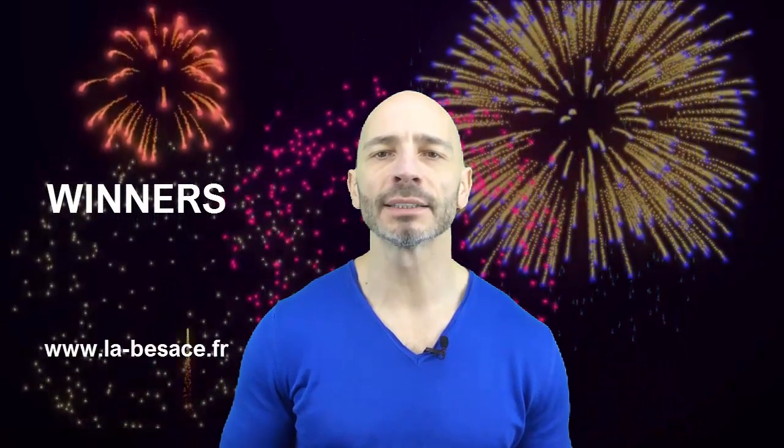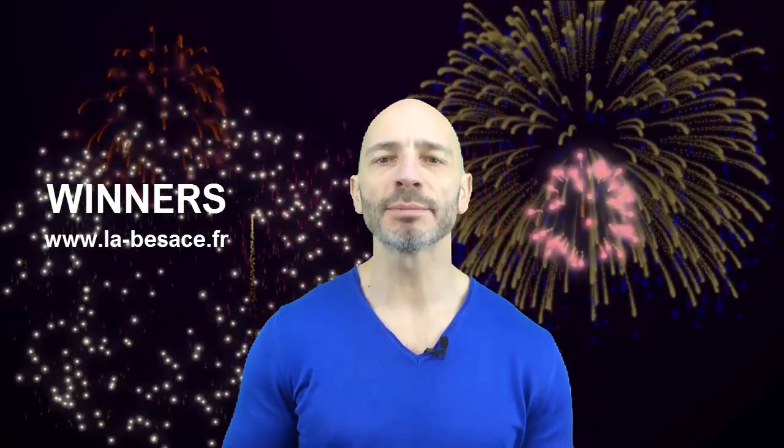Hi everyone, and congratulations to the owners of labeusasse.fr who have won this month's Ranking Academy's free website audit. Within a few minutes, you will discover where the owners of this charming French B&B are going wrong and what they need to do if they want to grow their clientele in time for the summer season.